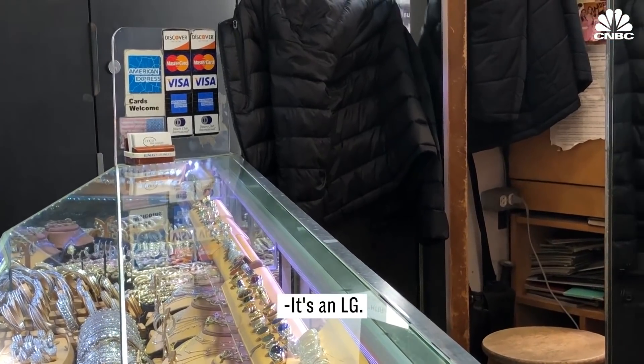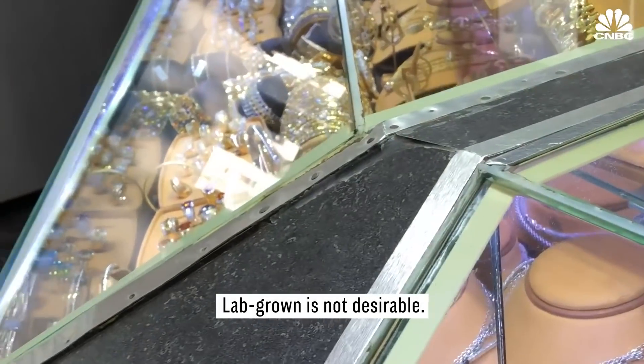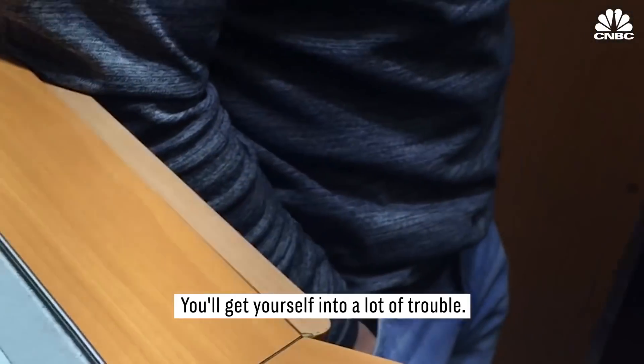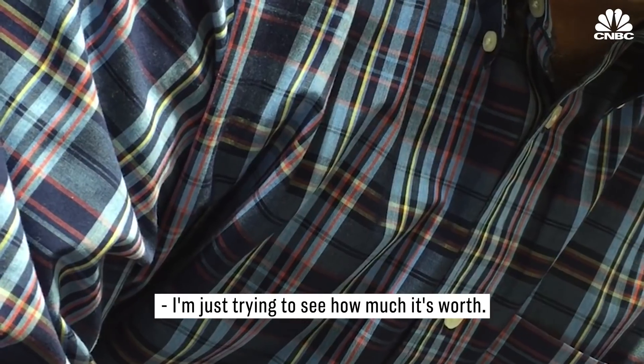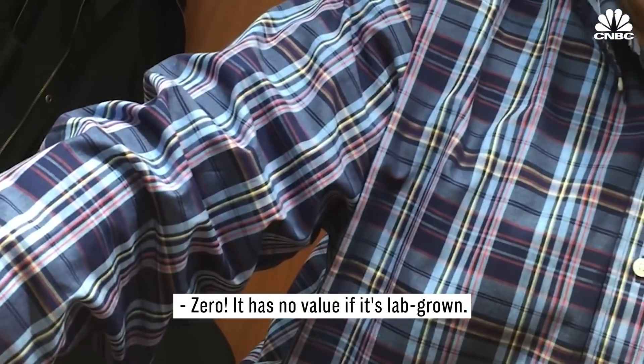But the mood shifted when we revealed that the diamond we brought in was lab-grown. It's an algae. Lab-grown is not desirable. That's when things got ugly. You get yourself into a lot of trouble. I'm just trying to see how much it's worth. It's zero. It has no value if it's lab-grown. So clearly, this ring isn't worth nothing, but it did raise the question.